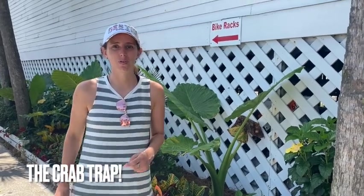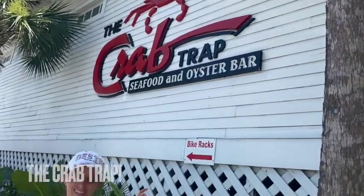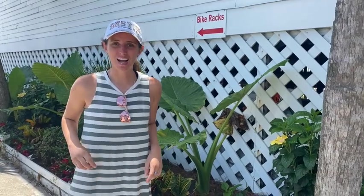Hey guys! Welcome back to another episode of Exploring with Lexi. Today I'm going to show you one of my favorite places to eat down in Destin, Florida — the Crab Trap. Let's go see what we're going to find to eat.